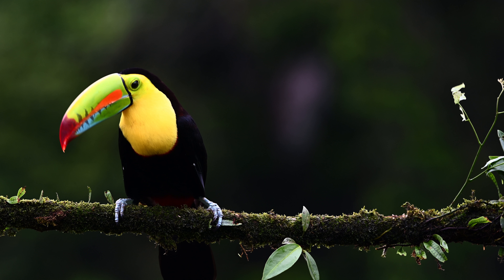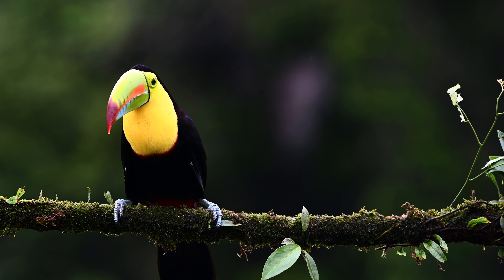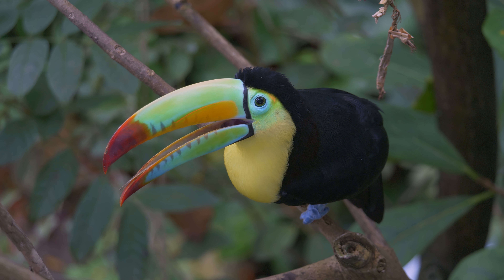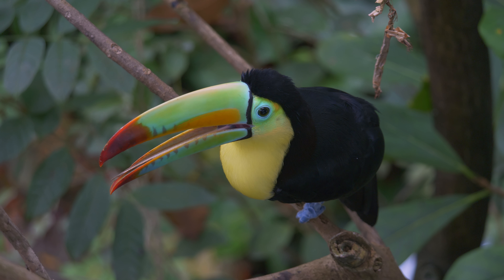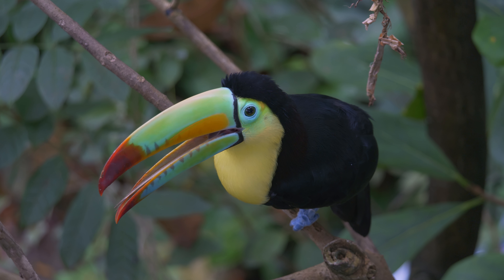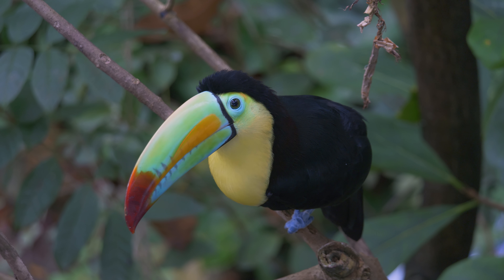The keel-billed toucan, also called the rainbow-billed toucan, is a brightly colored bird that lives in Central and South America. It is known for its bright green, blue, yellow, orange, and red feathers, as well as its large colorful beak.